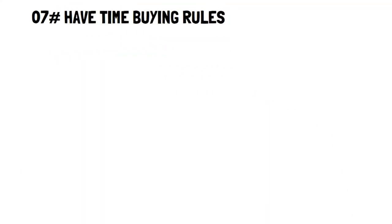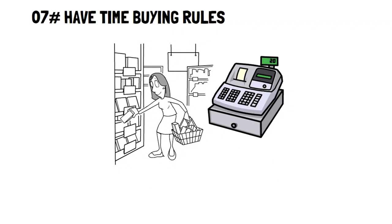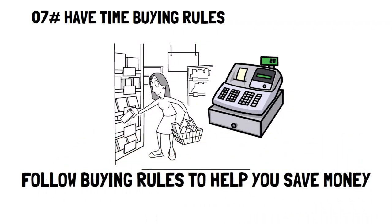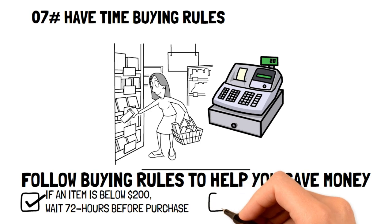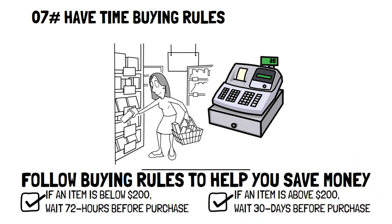Time buying rules. Having time buying rules will help you make sure that the purchases you make are of value to you. There are two major time buying rules: the first is if an item is below $200, then wait at least 72 hours before buying it. The second is if an item is above $200, then wait at least 30 days before you make the purchase.